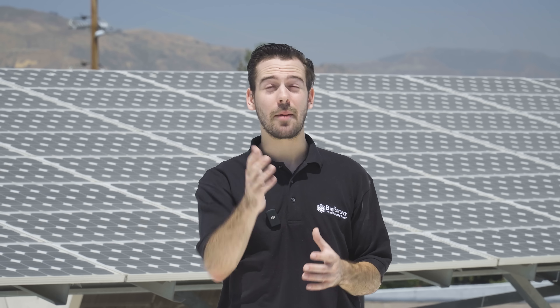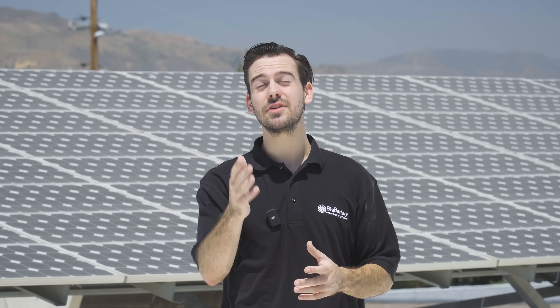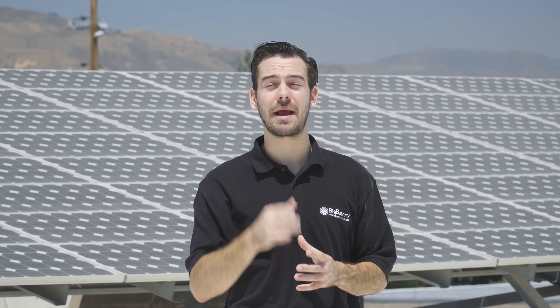Supported by American engineering, unmatched safety, comprehensive warranties, and US-based support, you can be confident you've made the right choice for your application.